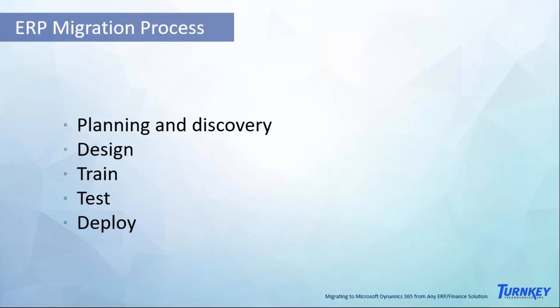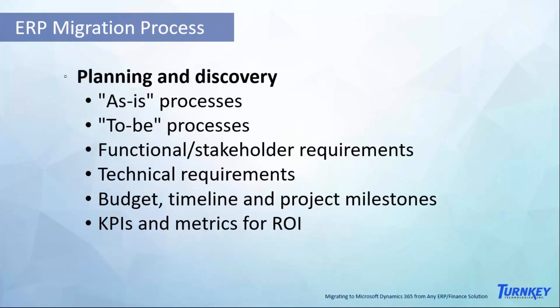The ERP migration process — like Brad said earlier, we do work hand in hand with you through the entire migration process from your current system to your new Dynamics 365. At a high level, we go through several different stages: we start out with planning and discovery, then we do design, then training, then we turn the system over to you for testing, and then we deploy the live version of the software.